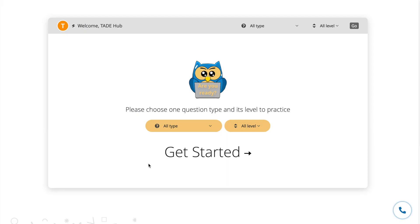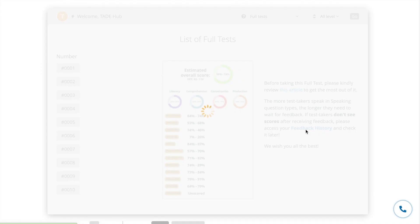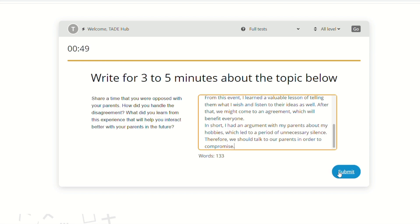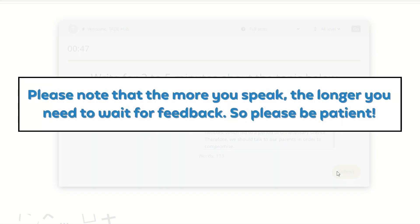Go to our DET practice platform and choose full test. A free account can access the first full test — click yes. Please note that the more you speak, the longer you need to wait for feedback.